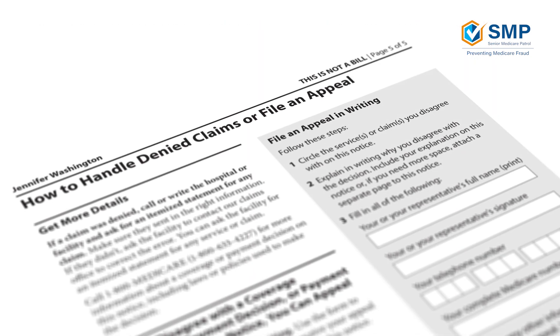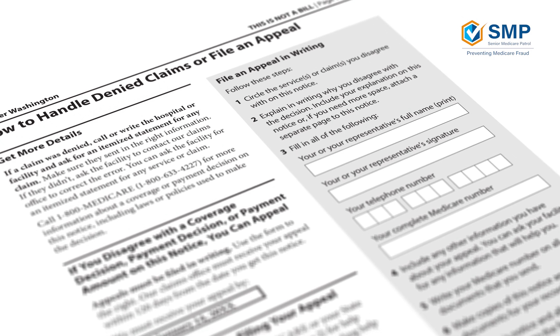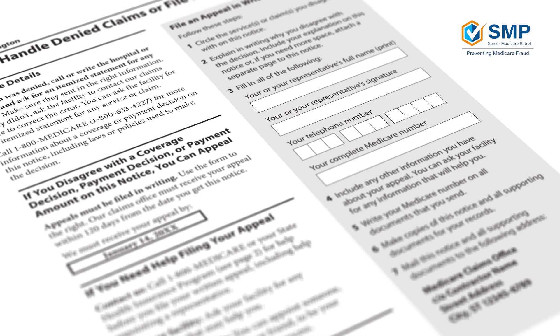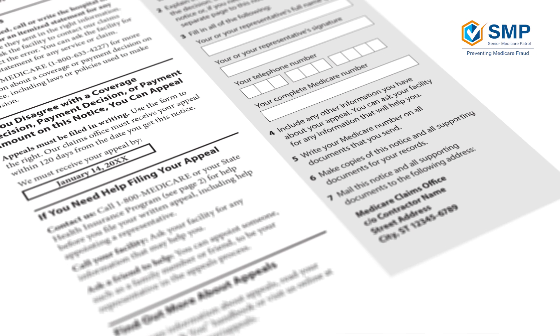Regardless of how many pages your MSN contains, the last page always provides information on what to do with denied claims and how you can file an appeal if you disagree with Medicare's decision of coverage for a claim. If you have questions or want to learn more about appeals, reference this section. That's Part A.